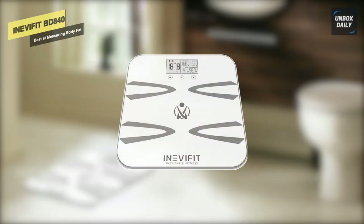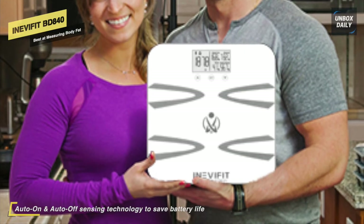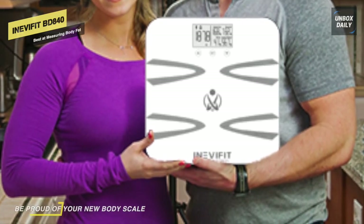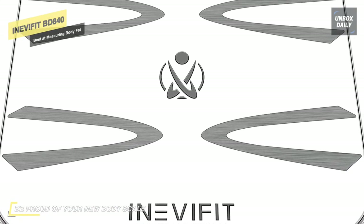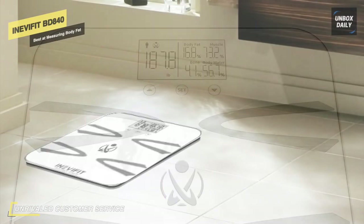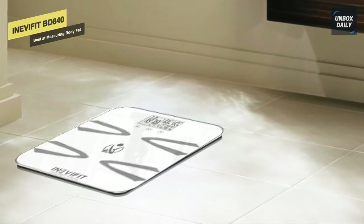Next up, we have the InevaFit BD-840 body analyzer scale. With this scale you can monitor body fat percentage, visceral fat, body water, muscle mass percentage, bone mass, BMI, basal metabolic rate, and metabolic age. Once your user profile is set up, it automatically recognizes you on future uses. It can save up to 10 unique users so your whole family can monitor fitness progress. It features auto on/off sensing to save battery, advanced user profiles for accurate readings based on activity level, a large 4.1-inch LCD, and supports users up to 400 pounds.